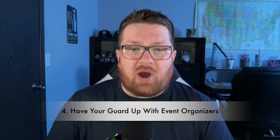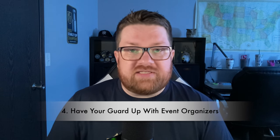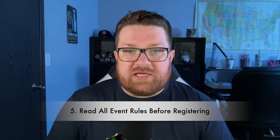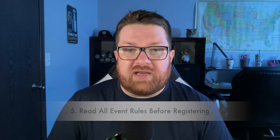Tip four: have your guard up with event organizers that you aren't familiar with. Don't fall for a scam online — these are pretty prevalent these days. Someone may be pretending to be an organizer only to trick you out of your money, so do your due diligence and be vigilant. Tip five: read all the rules and regulations of the craft fair before you register, and make sure you're able to follow all the rules set forth by the organizer.